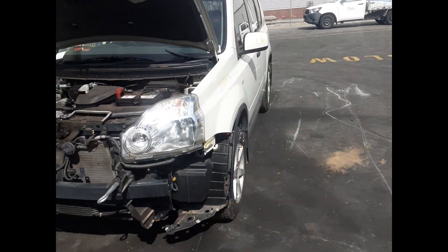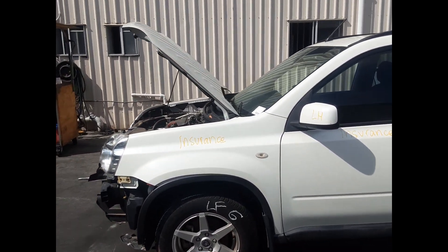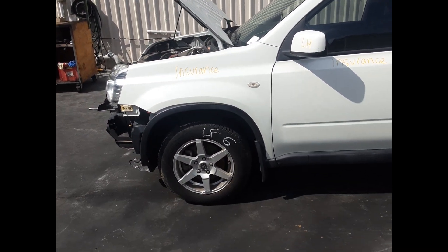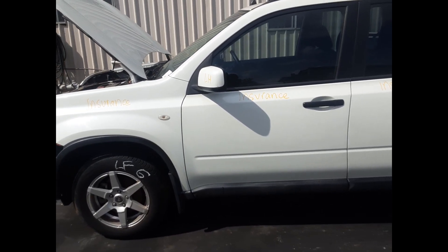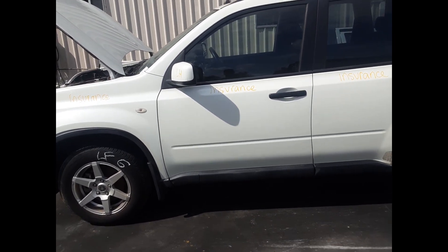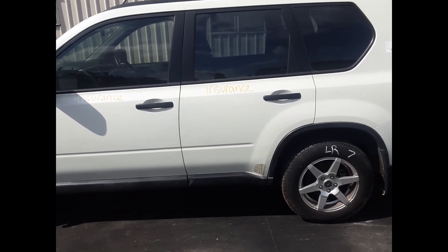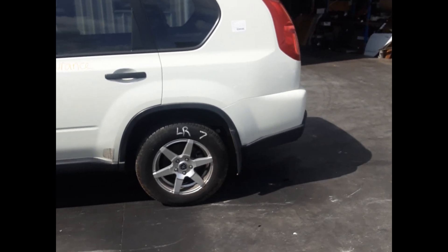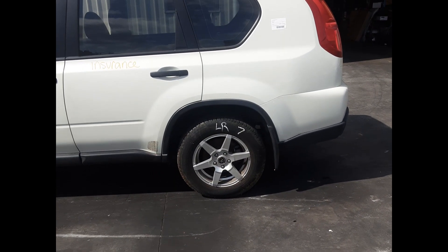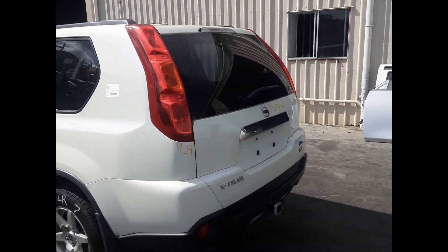Left front headlight. Left front guard, no dents. Front bonnet, no dents. Left front 16-inch factory alloy wheel, good tyre. Left front door mirror. Left front door, no dents. Left rear door, no dents. Left rear 16-inch aftermarket wheel, good tyre. Left rear tail light.